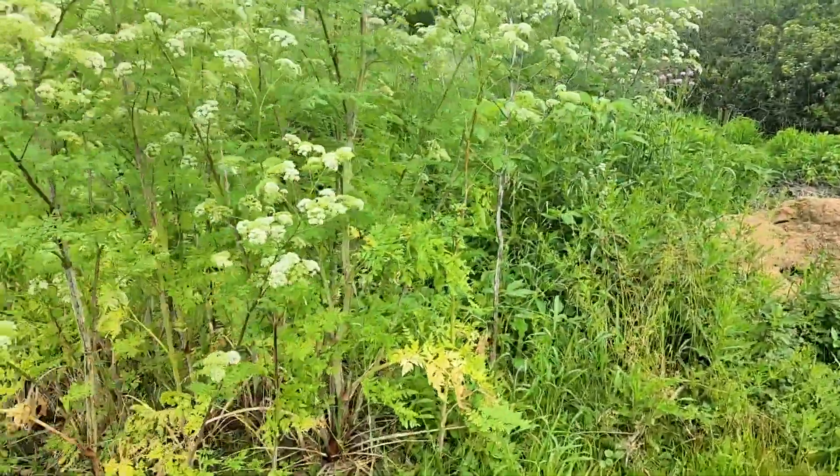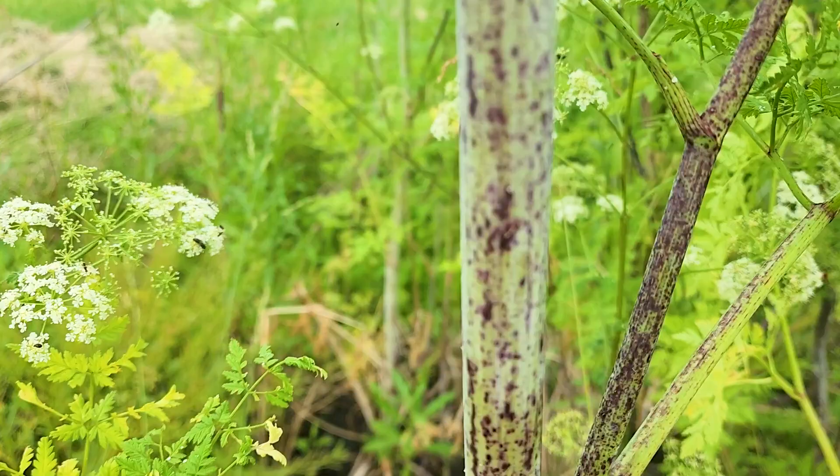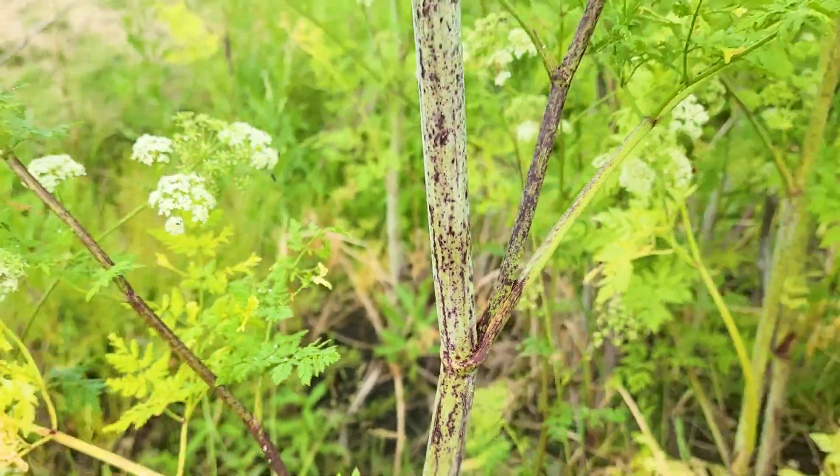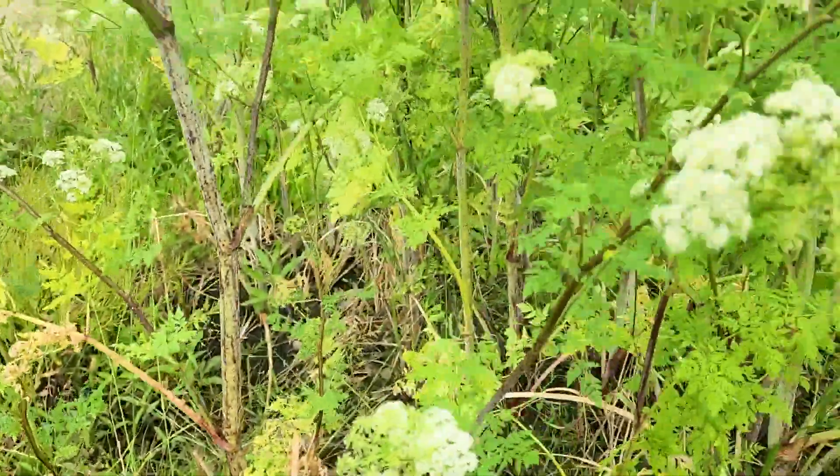I want you to take a close look. If you're just driving by, you'll notice kind of a splotchiness on that stem. You can see that. Take a look at the flowers — you do not want to eat them.